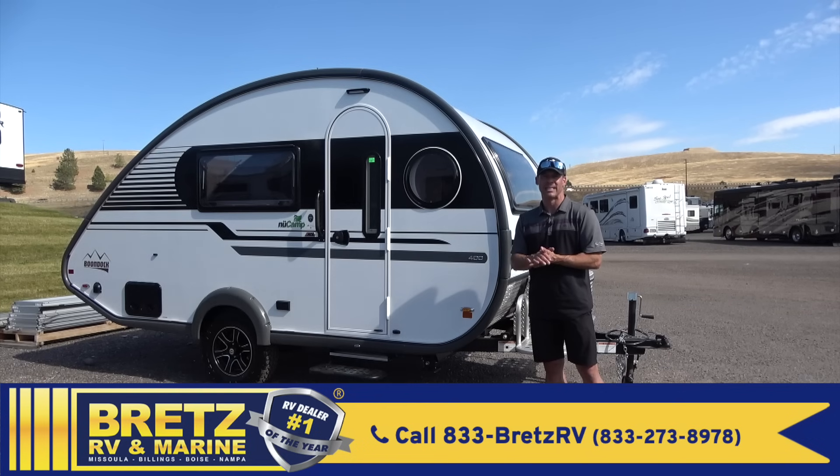There you go — the 2022 NuCamp, from my friends over at Brett's RV and Marine here in beautiful Missoula, Montana. For more information check out brettsrv.com. Until next time, I'm Dave Erickson. Thanks for watching — adios!